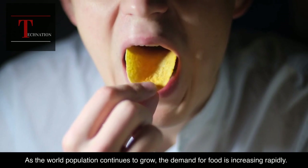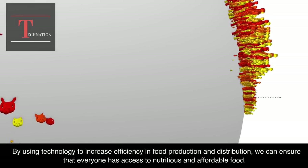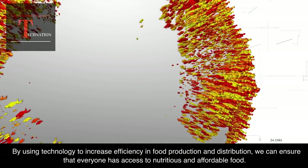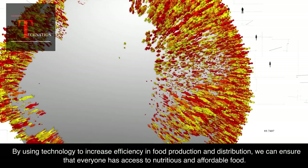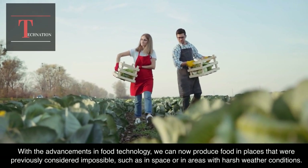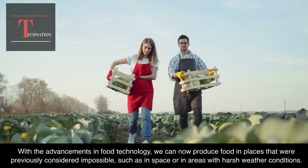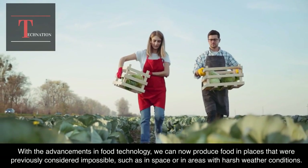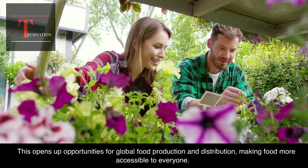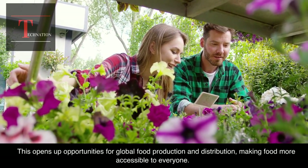As the world population continues to grow, the demand for food is increasing rapidly. By using technology to increase efficiency in food production and distribution, we can ensure that everyone has access to nutritious and affordable food. With the advancements in food technology, we can now produce food in places that were previously considered impossible, such as in space or in areas with harsh weather conditions. This opens up opportunities for global food production and distribution, making food more accessible to everyone.